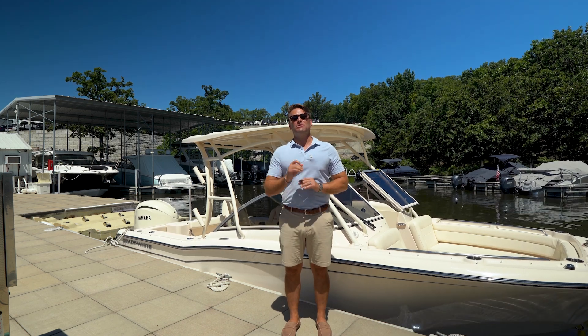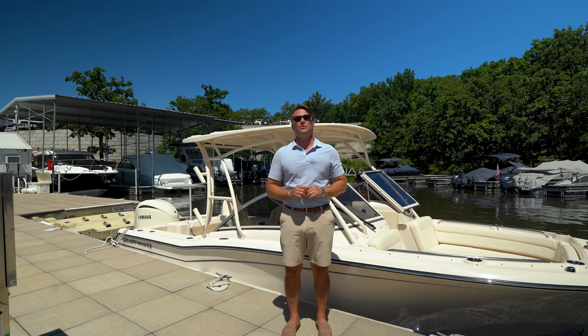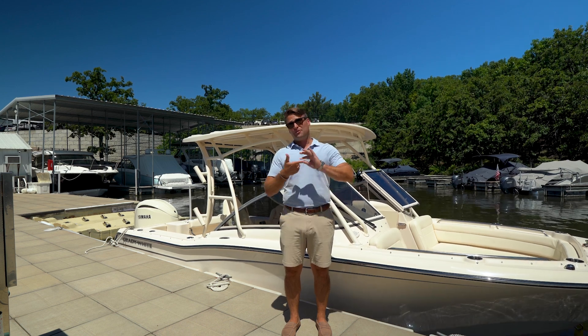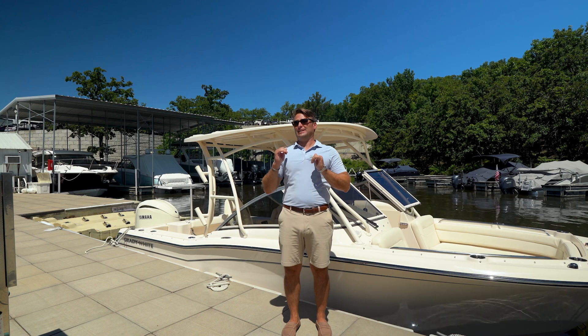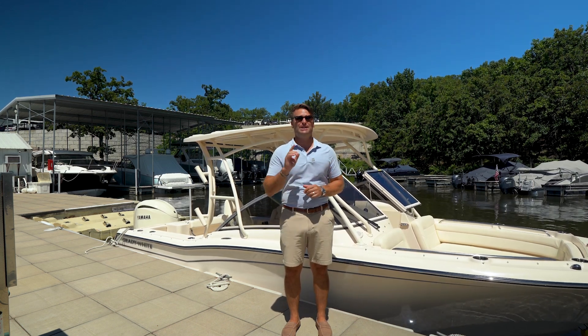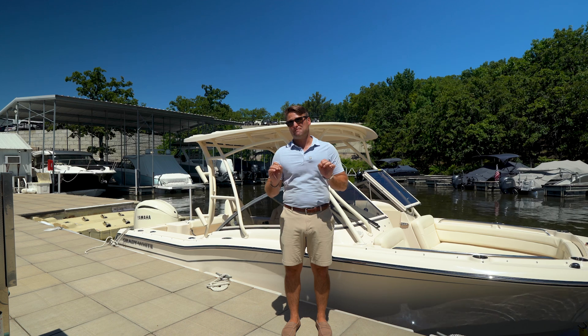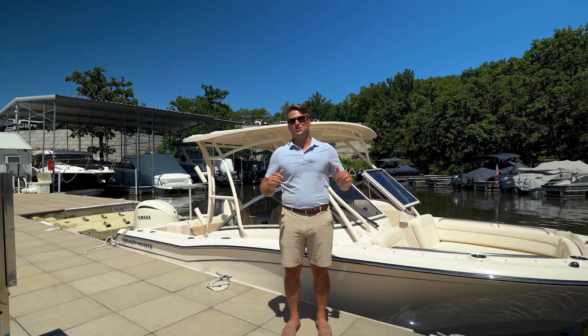Hey guys, allow me to introduce the Grady White 235 Freedom to Lake of the Ozarks — a 25-foot bow rider with big boat features like hard top, full windshield, a comfortable head, great open bow, windlass, fantastic looks, and a big boat ride from the number one name in the center console game that can be bought for the same price as a premium tri-toon of the same size. Let's take a ride in the Grady White 235 Freedom.